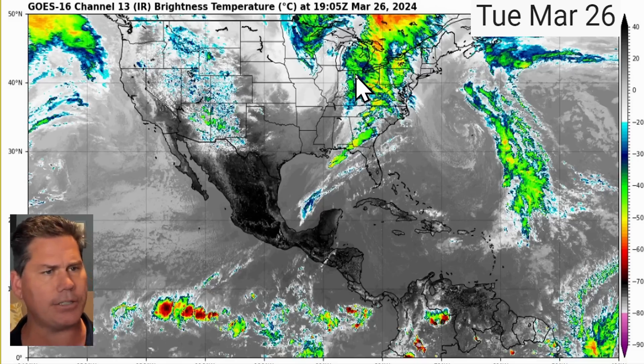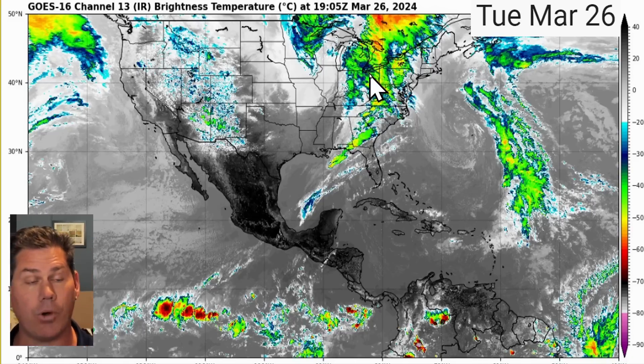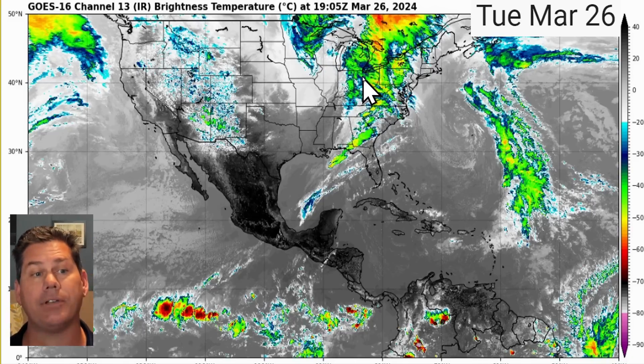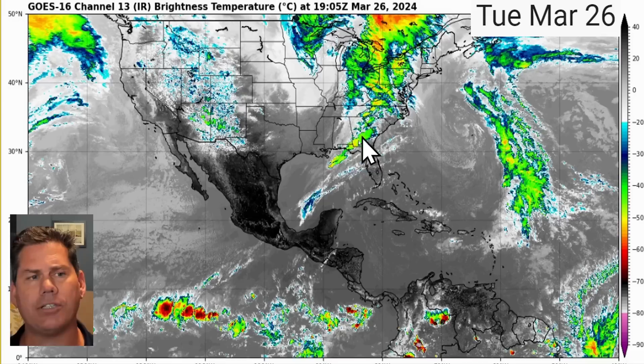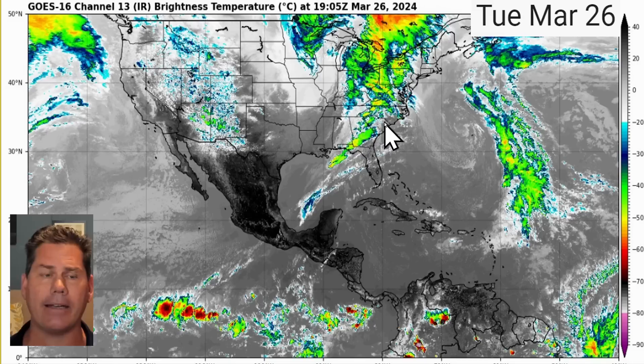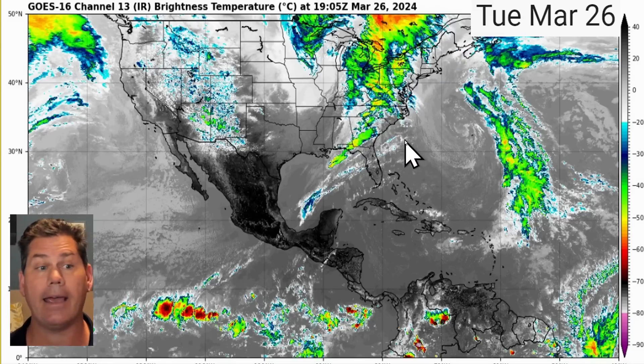We are concerned about elevated storms for areas into Michigan, western Indiana, and into Ohio later on this afternoon — not really a tornado threat, but some of those could produce larger hail and definitely some damaging winds. Very heavy rain as this continues to push off into the East Coast, setting up over the Carolinas and along those coastal areas.